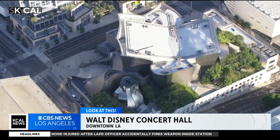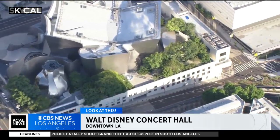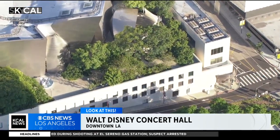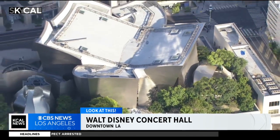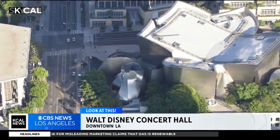And then a very L.A. angle to all of this — they had to build the underground parking garage first, which cost almost as much and took almost as long to build as the concert hall itself: four years and $110 million, fronted by the county of Los Angeles. Then the concert hall itself had some fundraising struggles that delayed it during the mid-1990s.